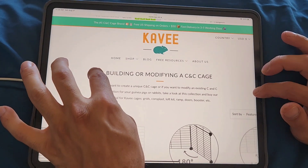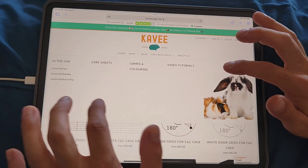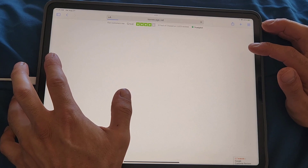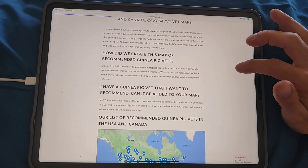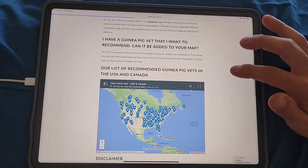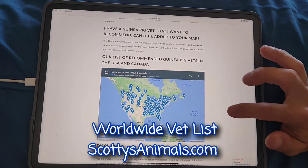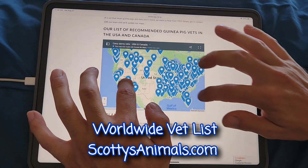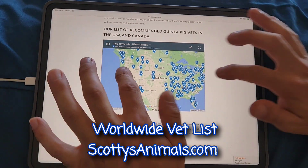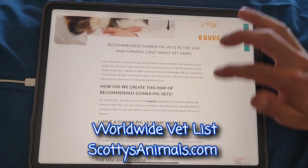Under free resources, there's a guinea pig vet list for the USA. They did a post on Instagram asking the community to recommend vets. On my website I have a worldwide vet list, so if you live outside of these countries check out my vet list. But this is really great.